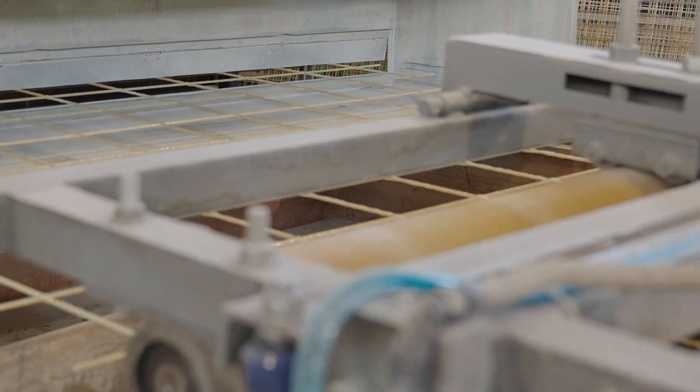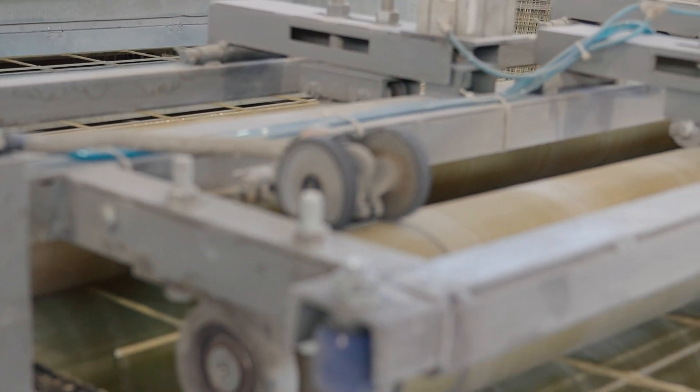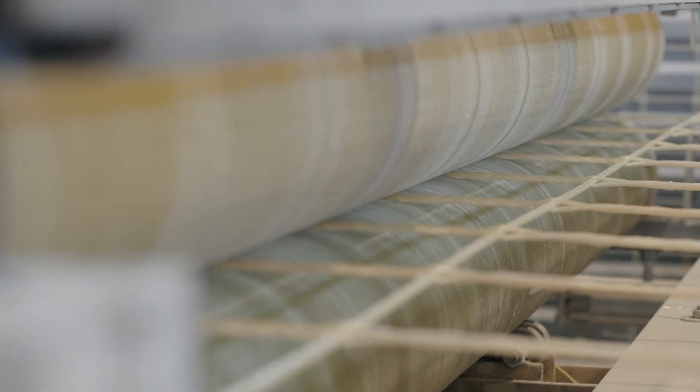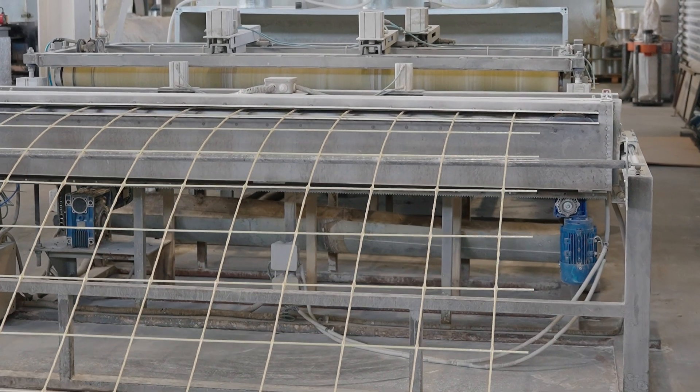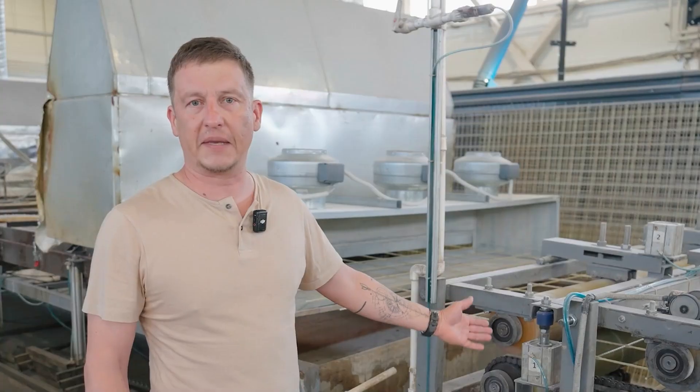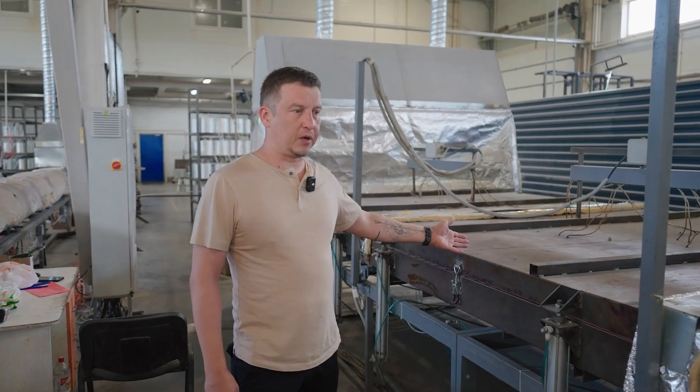The roller-type pulling mechanism is equipped with four polyurethane rollers and additional pneumatic presses, providing high pulling force and capable of drawing mesh up to 8 millimeters thick. Roller replacement time is less than one hour.